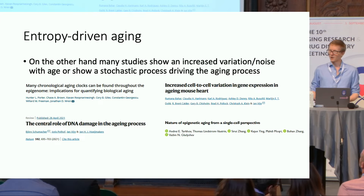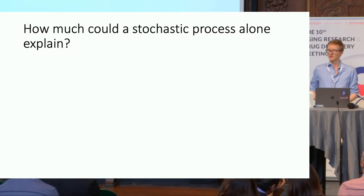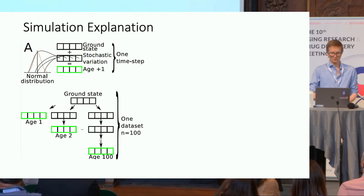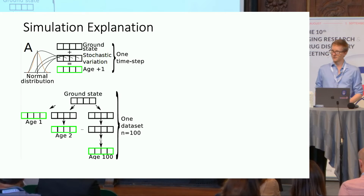How do these two views fit together, and how much could a stochastic process alone actually explain? To try to answer this, we set out and did some simple simulations. We start without any biological data — this is completely artificial — just to see whether it works at all and whether it could be applicable to any data type.